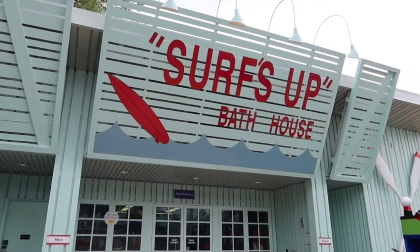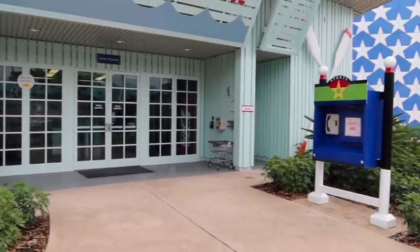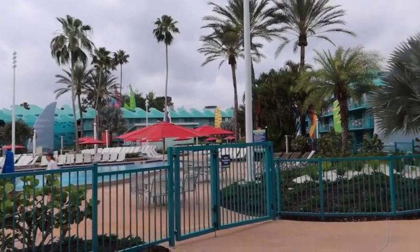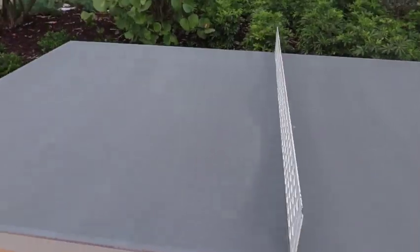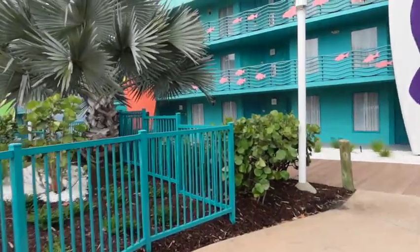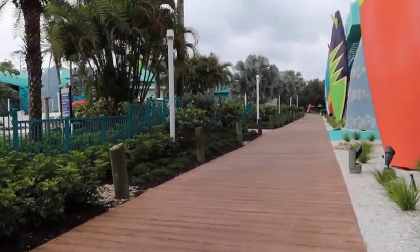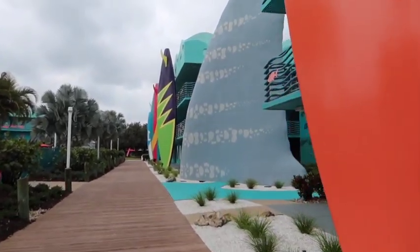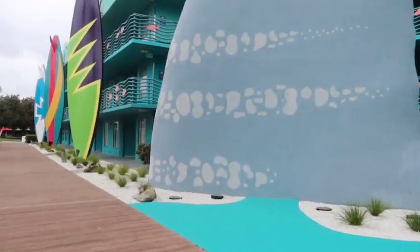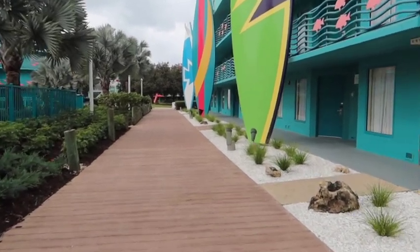Here's a closer look at the Surf's Up bathhouse — that houses the guest laundry, or at least one of the locations, with restroom areas on each side. If you need an emergency call or an ADA accommodation, they've got that right here by the pool. I love the little fin detailing. They've got recreational activities including a foosball table by the food court on the outside and a ping pong table too. This is the Surf's Up preferred section — you can see they've got all the surfboards and fins, including a super ginormous fin. It's a really cohesive unit here between all the All-Stars resorts.